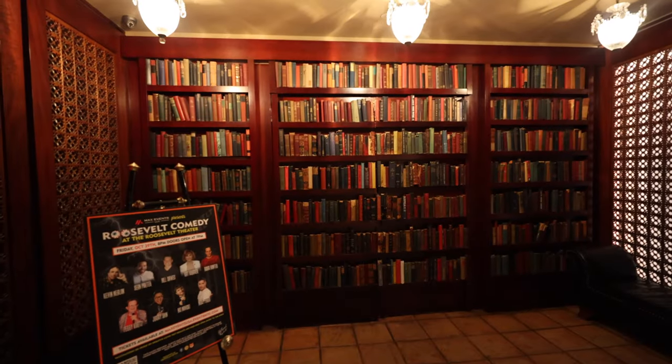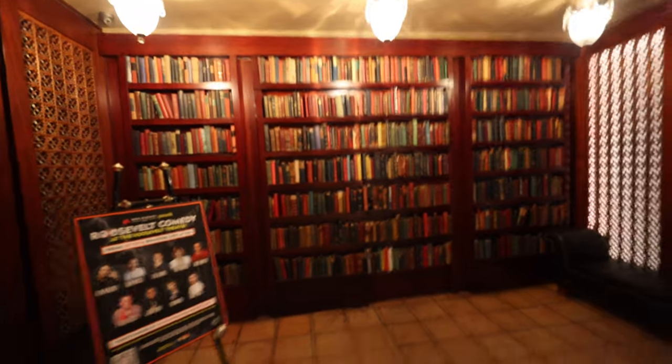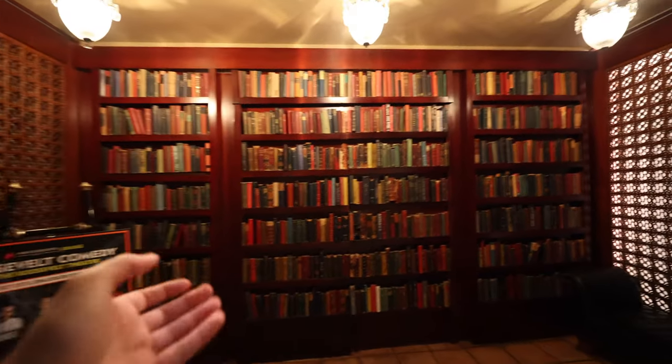Roaming the hotel on the way to the bathroom, they have a mysterious bookshelf that apparently opens up and becomes a comedy club. Now there's some movie filming right here in front of the hotel - wait, what is going on here?